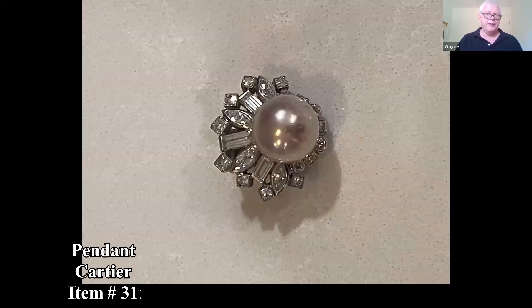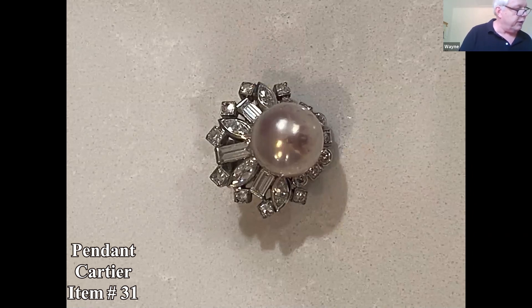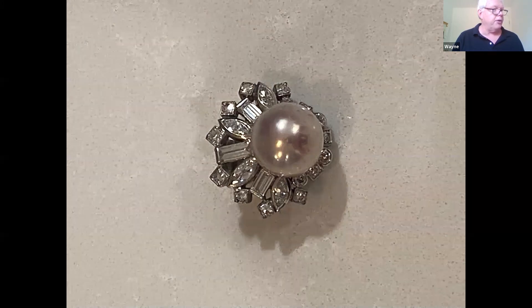Here's an interesting piece. The person describes it as seemingly from the twenties or thirties, with a Cartier block marking also from that time — possibly art deco era. Cartier does not do authentication or appraisals, so they weren't sure where else to go for info.